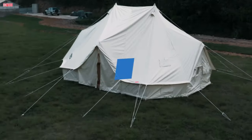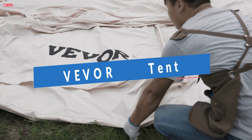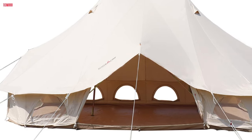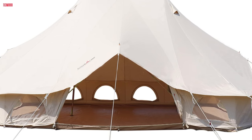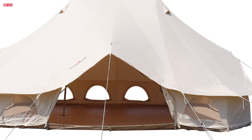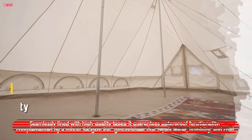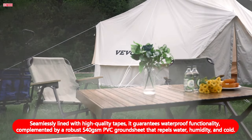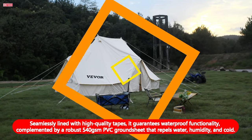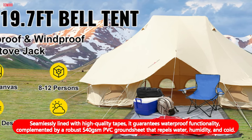Number 3. The Vever Bell Tent is an exceptional addition to any camping gear collection, offering unparalleled comfort, durability, and versatility for outdoor enthusiasts. Crafted from 300 GSM cotton canvas, this tent boasts remarkable sturdiness and rip-stop capability, ensuring longevity in various weather conditions. Seamlessly lined with high-quality tapes, it guarantees waterproof functionality, complemented by a robust 540 GSM PVC ground sheet that repels water, humidity, and cold.